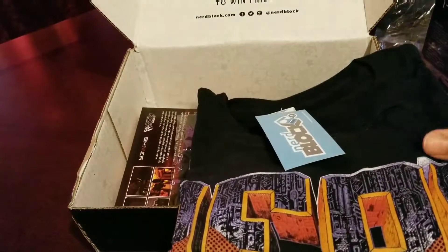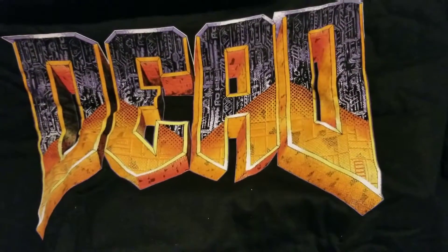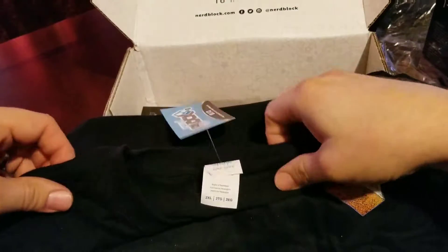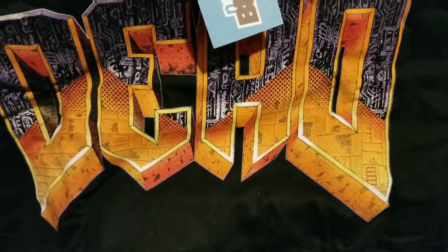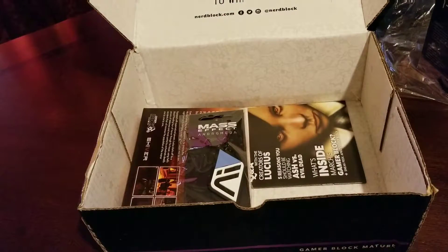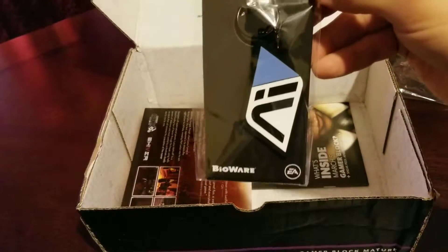Let's look at this shirt. Look at that - that looks good, I like that shirt. It reminds me of Doom. I wonder if it's for Doom or something else - guess we'll find out.